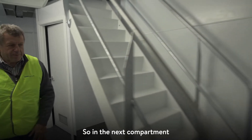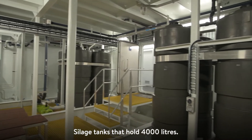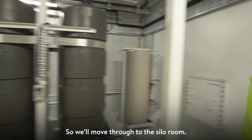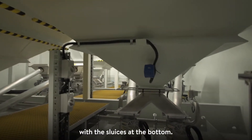In the next compartment is what is called the tank room, with sullage tanks that hold 4,000 litres. Moving through into the silo room — four silos that hold 50 tonne of feed each, with sluices at the bottom.